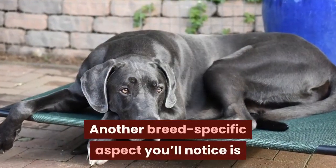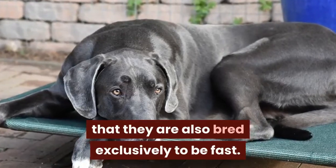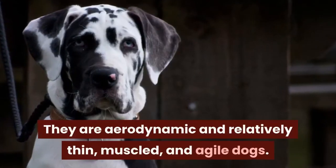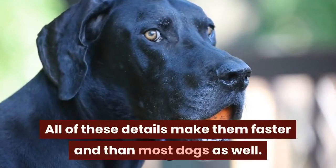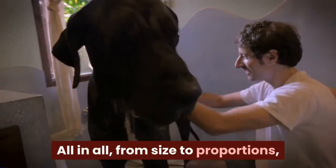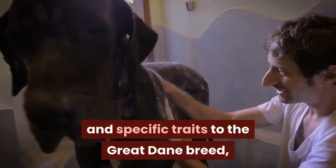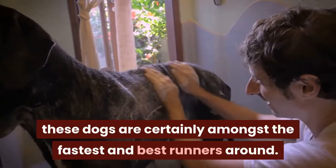Another breed-specific aspect you'll notice is that they are also bred exclusively to be fast. They are aerodynamic and relatively thin, muscled, and agile dogs. All of these details make them faster than most dogs as well. From size to proportions and specific traits of the Great Dane breed, these dogs are certainly amongst the fastest and best runners around.